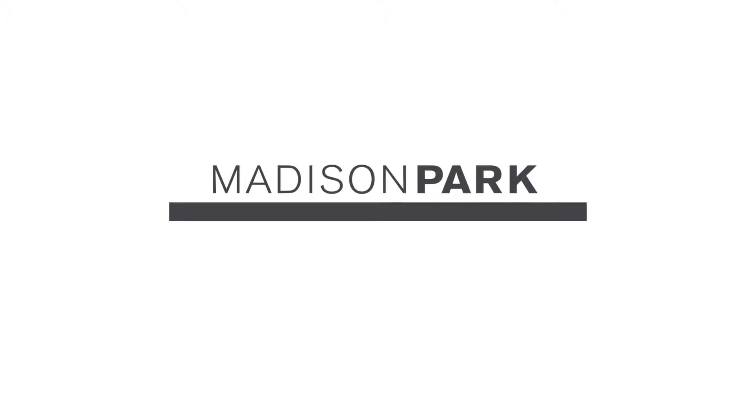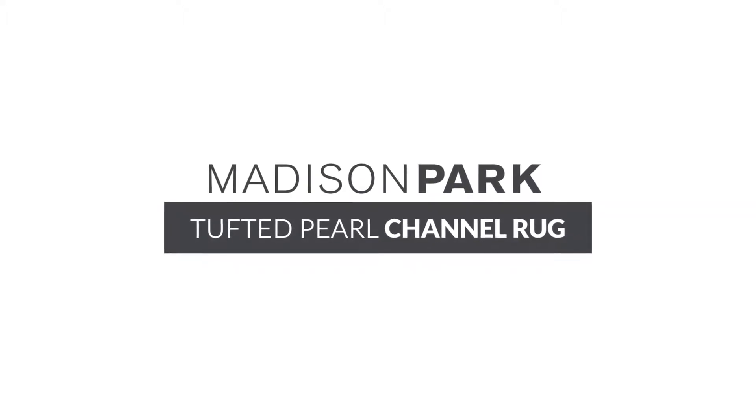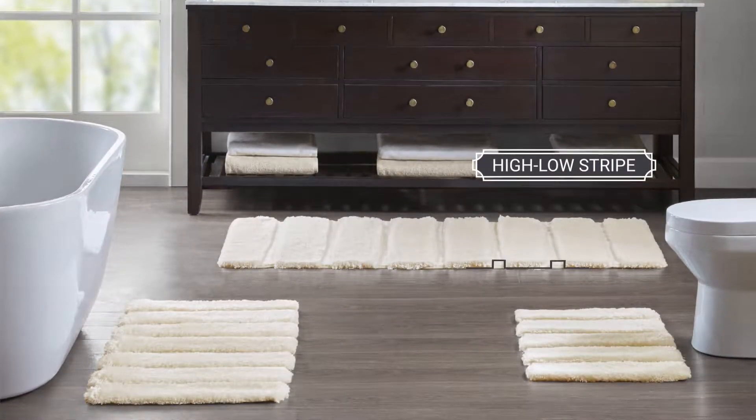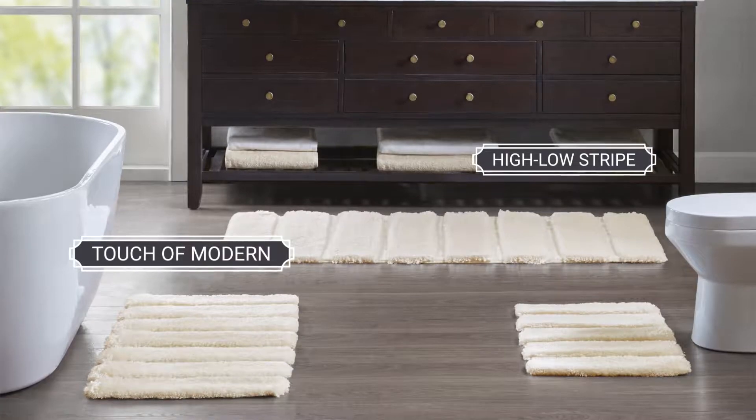Madison Park introduces the Tufted Pearl Channel Rug. Created by designers, the high-low stripe style is a simple way to add a touch of modern to any bathroom.